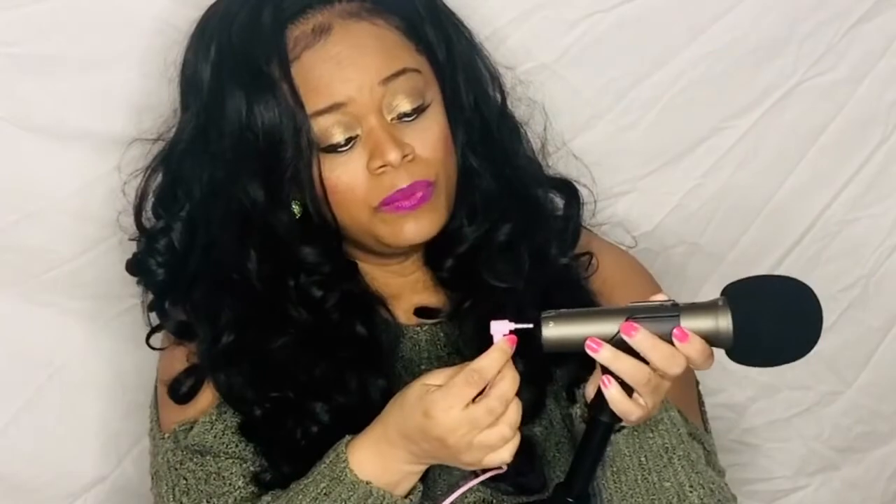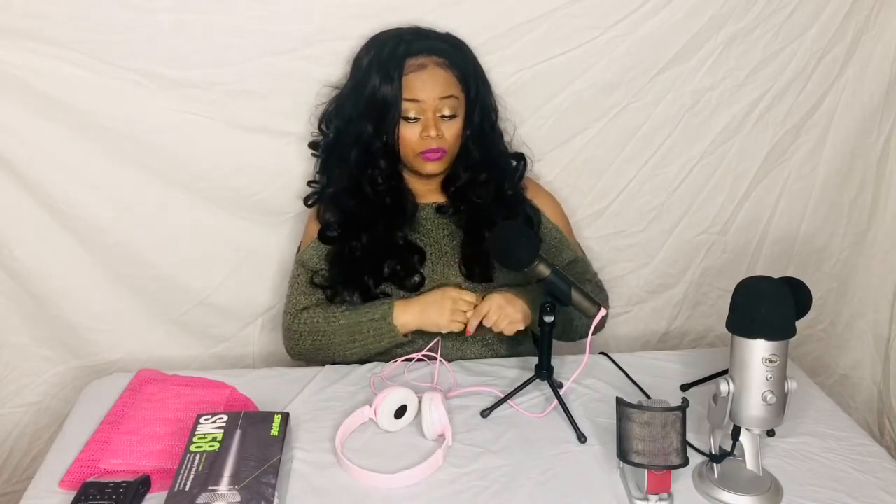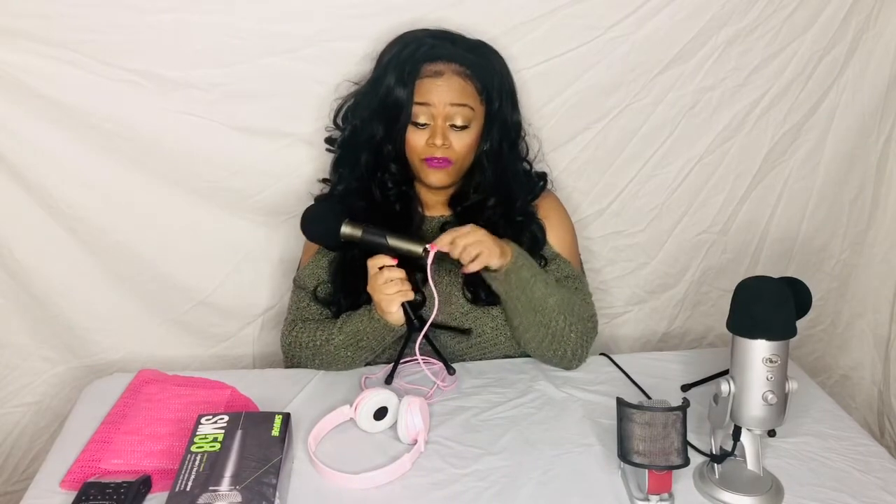You're also going to need headphones. The great thing with USB microphones is that you can plug your headphones directly into the microphone, plug the microphone into your device — your iPad or laptop — and you can listen to the sound. It's perfect, especially since a lot of devices no longer have headphone jacks.